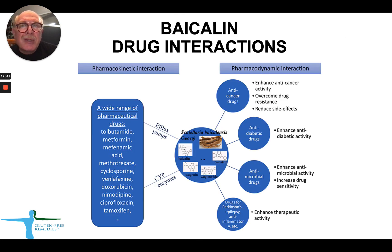This slide covers Bycolin and drug interactions. On the left side you can see a wide range of pharmaceutical drugs which potentially can interact with Bycolin, because Bycolin can affect various pharmacokinetic properties of these drugs. Be aware when your patients are taking some of these drugs and check their blood levels. Interestingly, Bycolin can increase the potency of certain anti-cancer drugs, anti-diabetic drugs, and antimicrobial drugs. For example, in our practice we frequently use doxycycline combined with Bycolin as a mainstream therapy for Bartonella. It can also enhance therapeutic efficacy of drugs for Parkinson's, epilepsy, and inflammation.